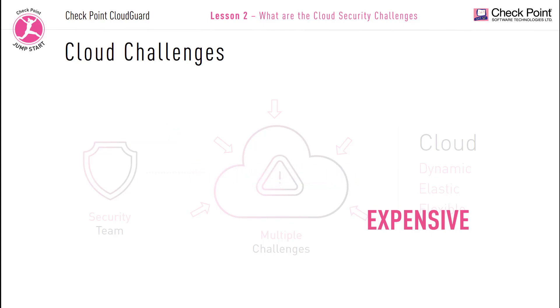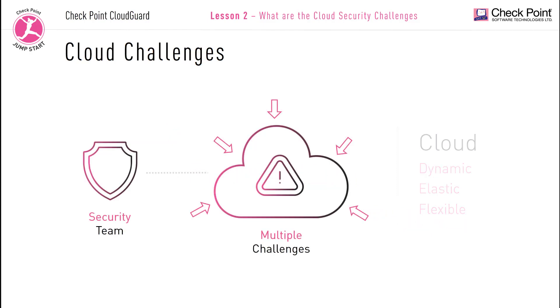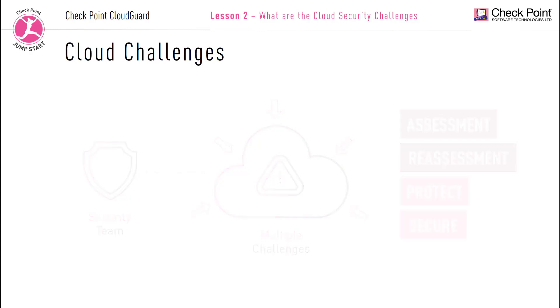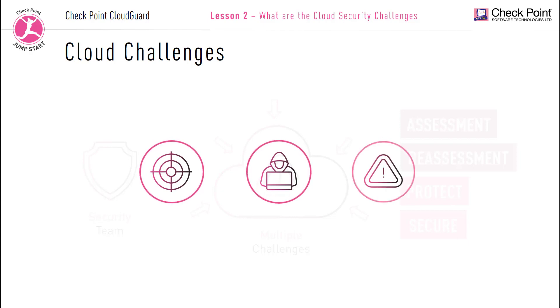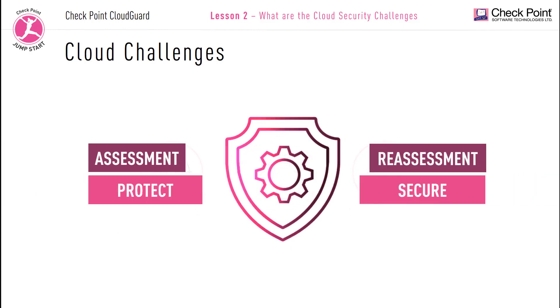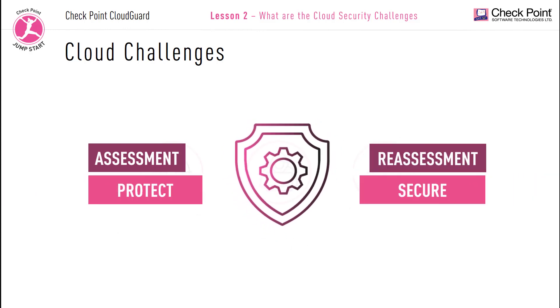With the dynamic nature of the cloud, it continuously requires assessment and reassessment to avoid any misconfigurations, counter any compromises, and stop every cybersecurity breach. The security of company assets is one of the major difficulties when organizations connect to the internet. Cyber attacks are continuously on the rise, both in frequency and scope. An organization needs to protect their most valuable assets: their employee data, their consumer data and intellectual property.